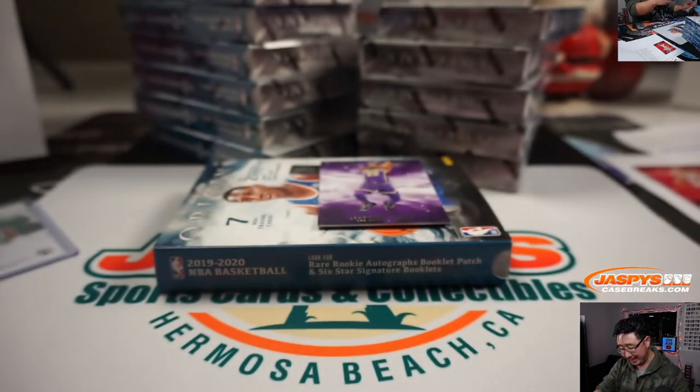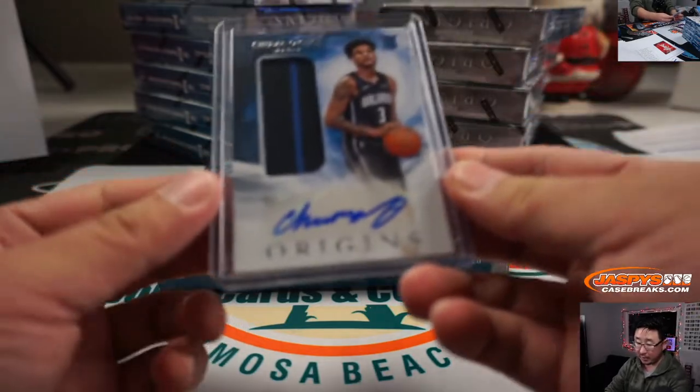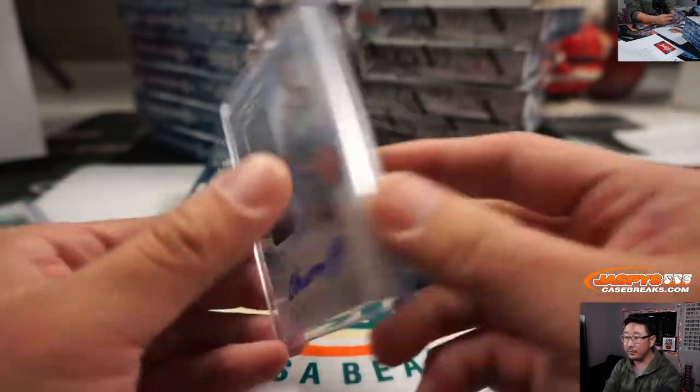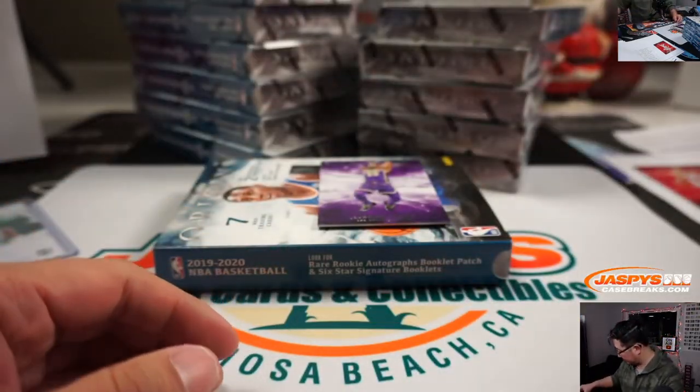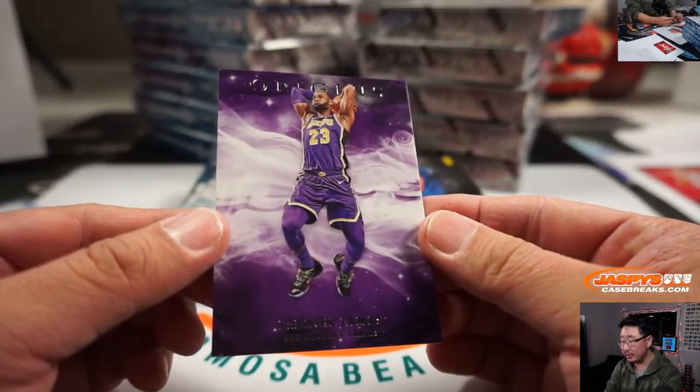Two-color jersey and autograph for the Orlando Magic, also a number block team. And Orlando's on this side over here — that is not numbered, ladies and gentlemen, so that's part of the non-numbered group. Lakers, same deal — this goes to the non-numbered group.